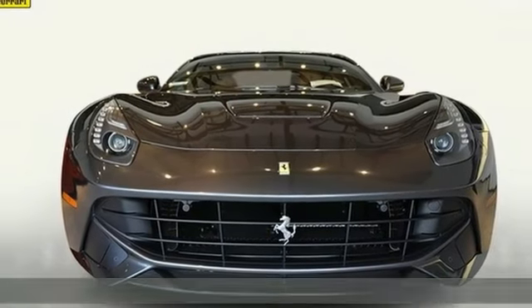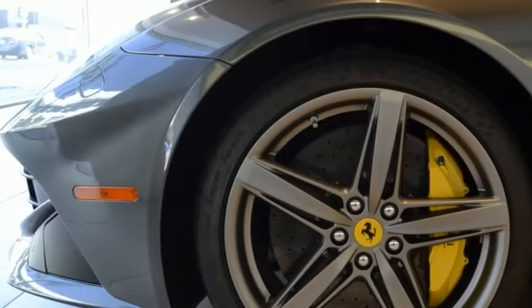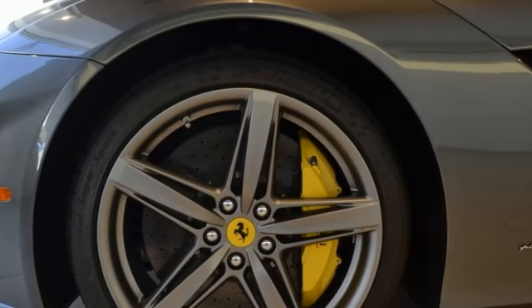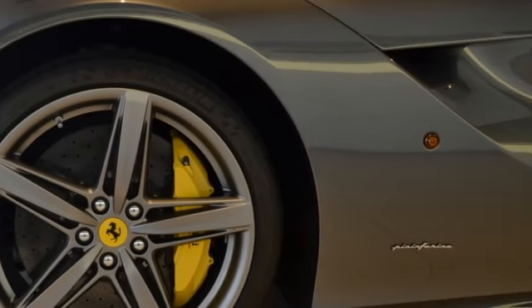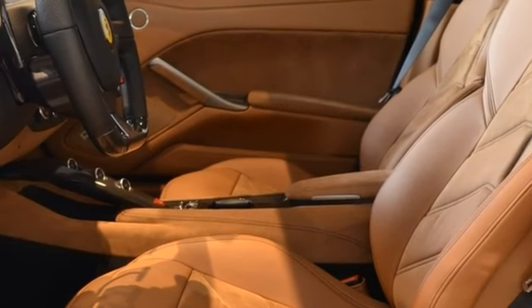Options start at the yellow brake calipers, the rear diffuser in carbon fiber, the carbon fiber central bridge, carbon fiber driver zone, LEDs, and carbon fiber cup holder.